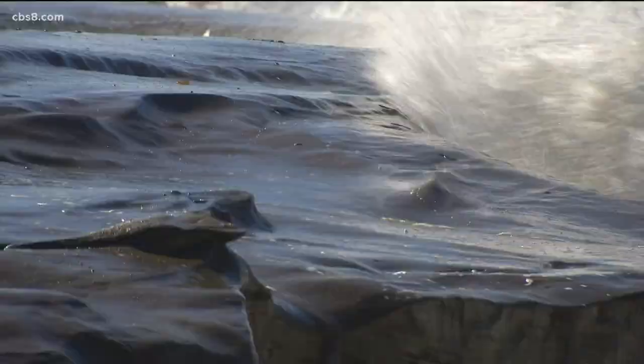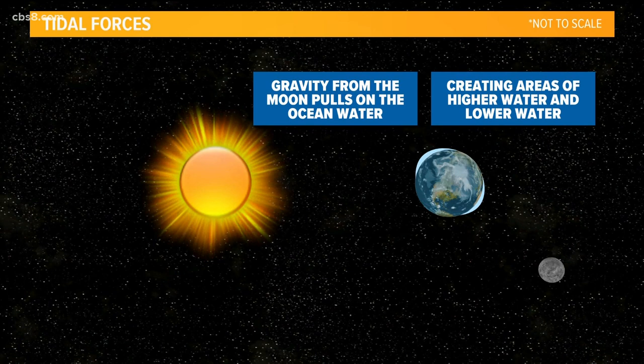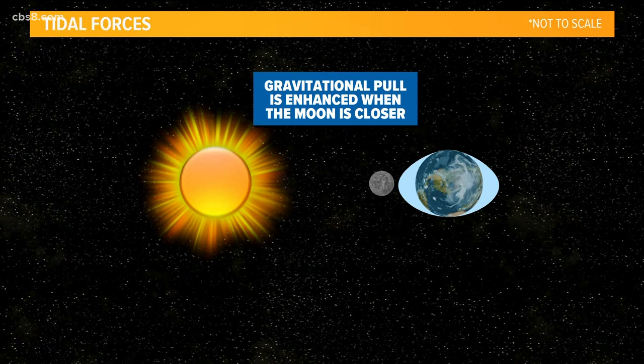Here's what causes a king tide. The moon's orbit around the earth creates a pull on the ocean, but the orbit is not a perfect circle — it's elliptical. So at some point the moon is closer to the earth. Add to that the alignment of the sun and moon together and you get a king tide.